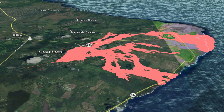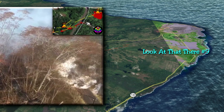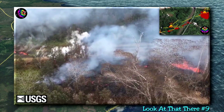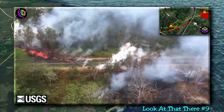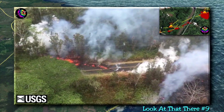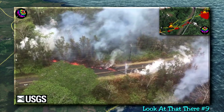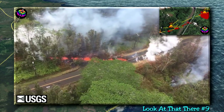With that said, let's rewind the clock and pick up where we left off on May 8th, 2018. In the previous episode — if you haven't seen that yet, it's 'Look at That There' episode number nine, and a link should be popping up above in the little circle exclamation point icon for your convenience. We left off on fissure number 14, which was the last fissure identified on May 8th, 2018.